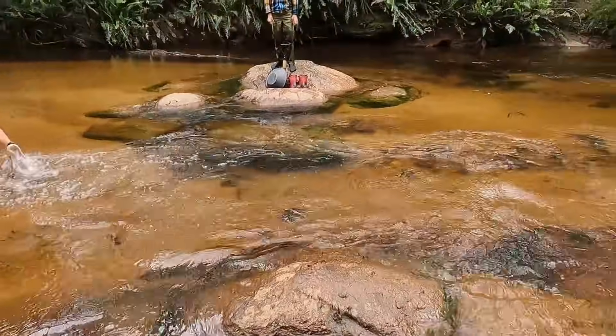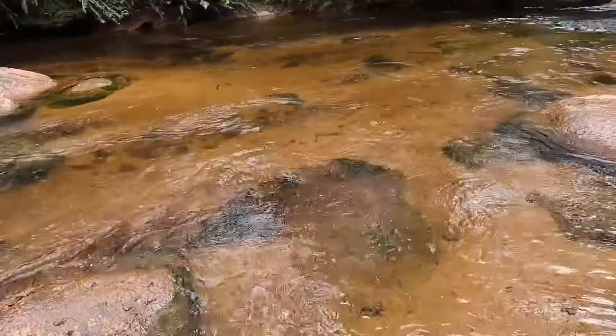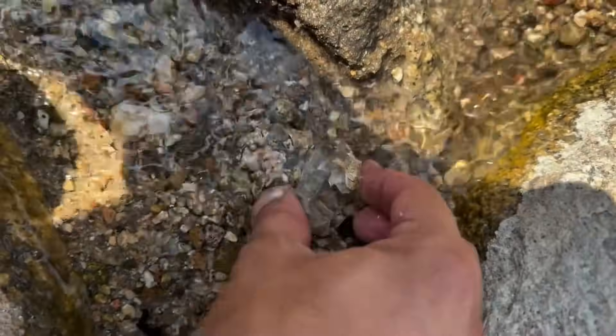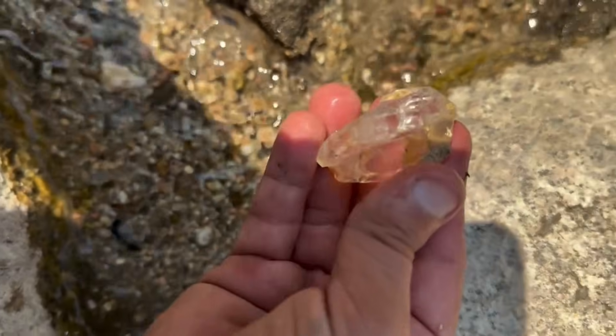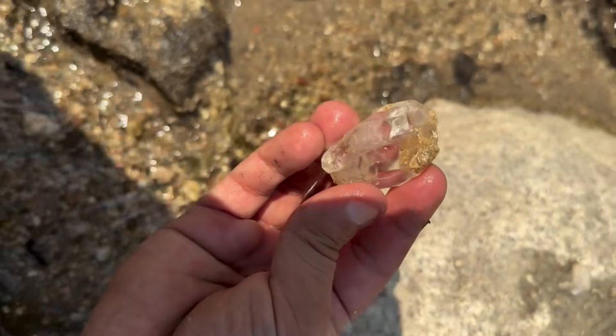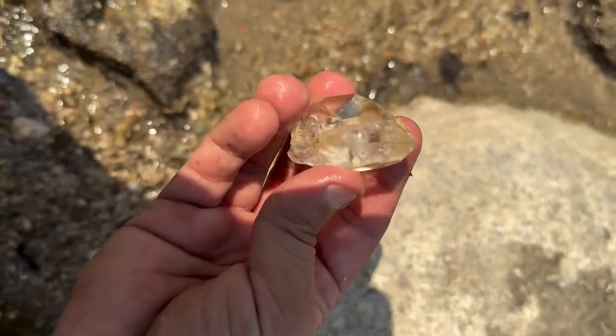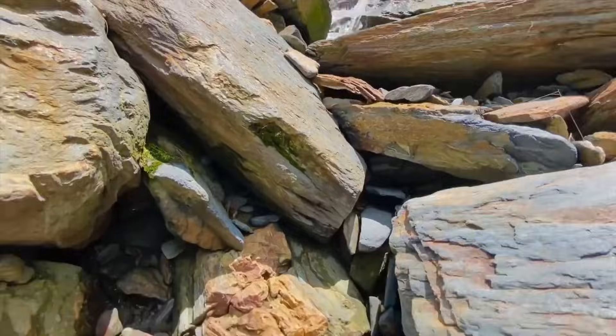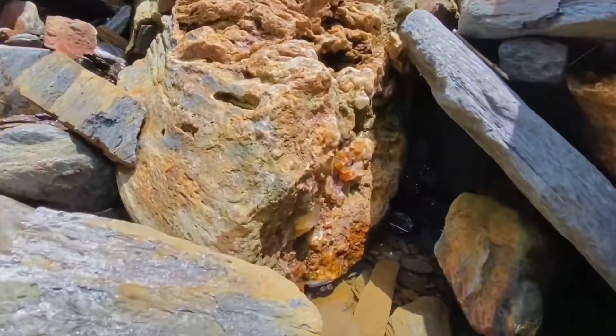You've seen rivers your whole life, but there's one thing you've probably never noticed — a hidden pattern, a secret written by nature herself. Something so subtle, only gem hunters and geologists truly understand it. A single curve, a single bend in a river, could hold more treasure than any chest of gold.